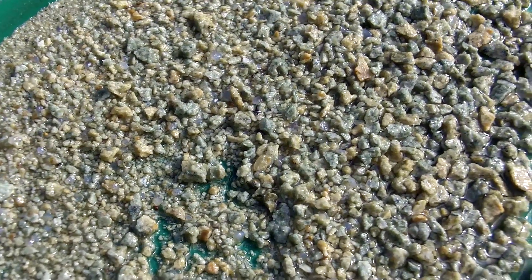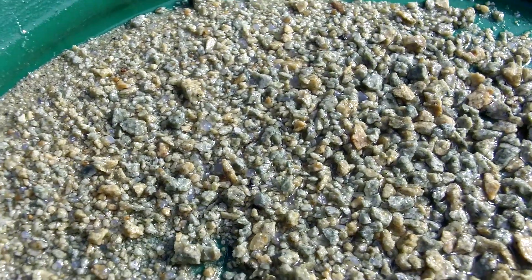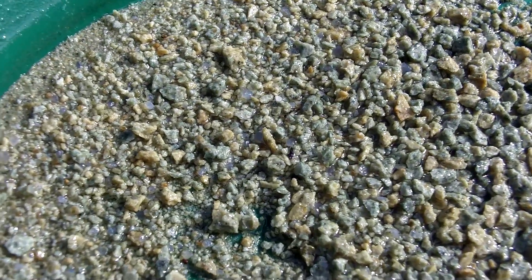I don't know. The question is, are they diamonds? This yellow rock is a layer of yellowish clayish rock that is on top of the blue clay.